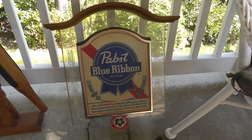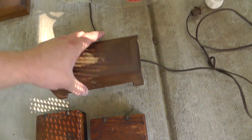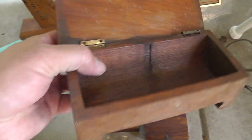Pabst Blue Ribbon sign — lights up, I guess. Haven't tried it out yet. $10 — should be an easy sell. Check out the wooden boxes. I love old wooden boxes. This one needs a little help on the hinge there, but you can see it's been made — it's all one piece of wood.